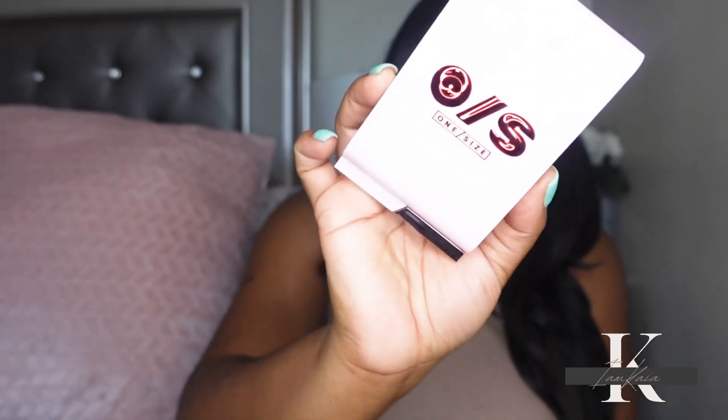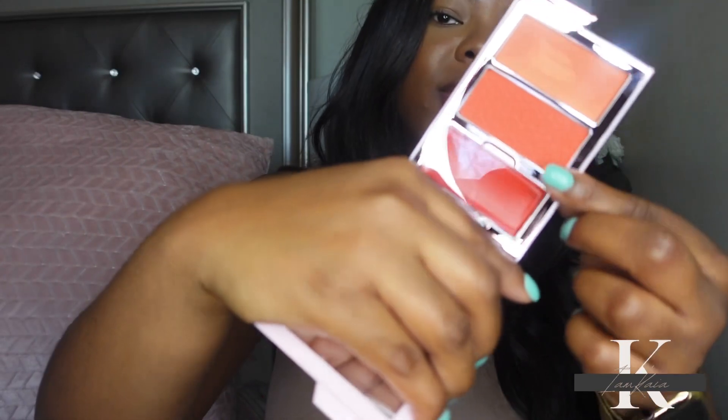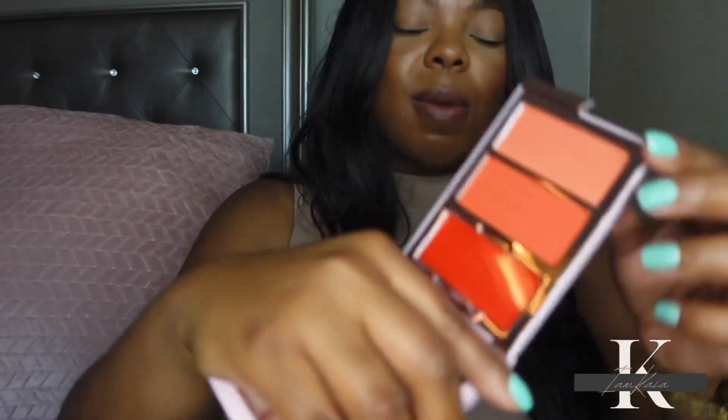Next I picked up the One Size Cheek Clapper 3D Blush Trio. I actually wanted the bronzer or contour version, but they didn't have it in store, so I got the blush instead. The packaging looks really pretty. I love any type of orange or coral blush, so I had to get it. It has a shimmer, a powder, and a cream shade — really beautiful.